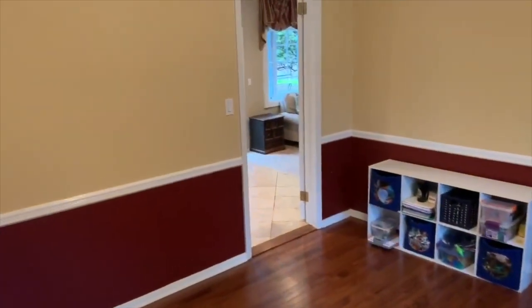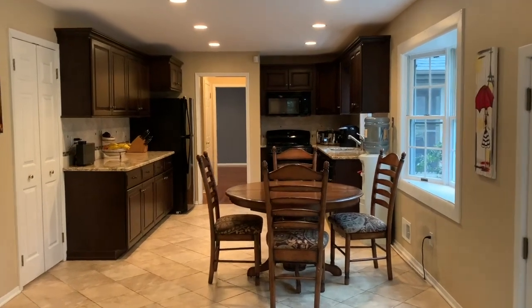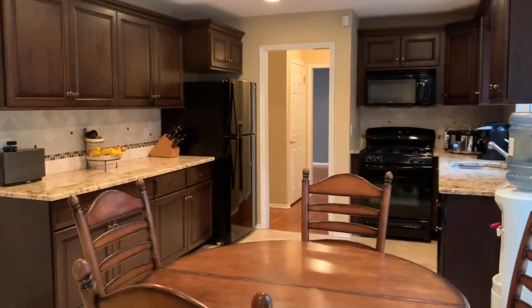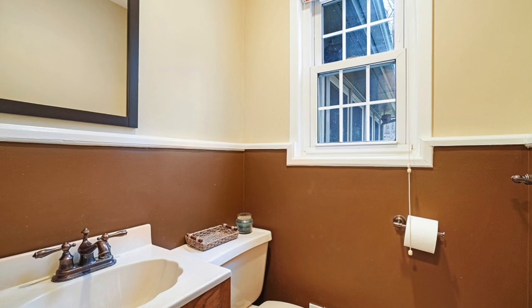You can see those bright windows — the house has a lot of light throughout. The kitchen is updated with granite countertops and newer appliances, and there's a nice eat-in space. Off to the side of the kitchen is a half bath.